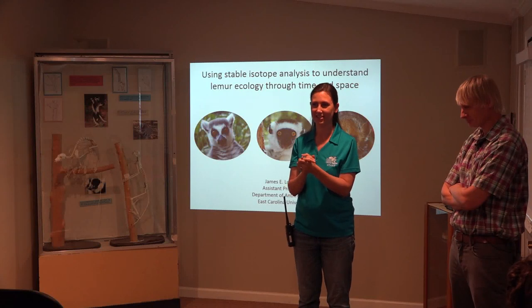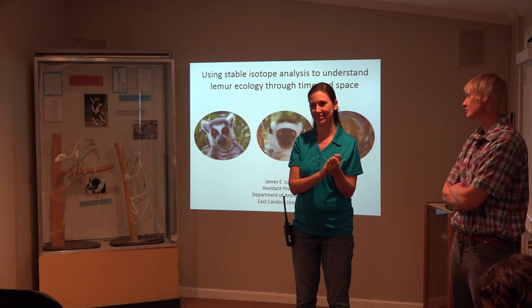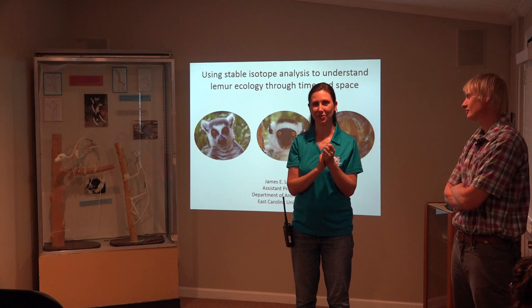This talk today is going to focus on the feeding ecology and the study of that through isotope analysis in lemurs. He does all of his work on wild lemurs in Madagascar, but we can learn a lot from that and how we can help clients who are lemurs here. Please welcome James.